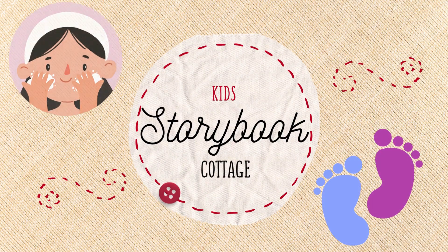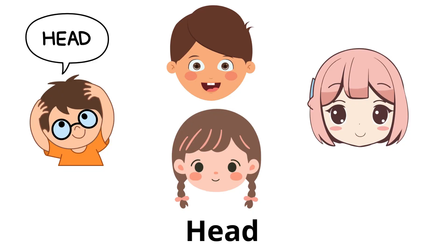You are watching Kids Storybook Cottage. Head: the top part of the body that contains the brain, eyes, ears, nose, and mouth.